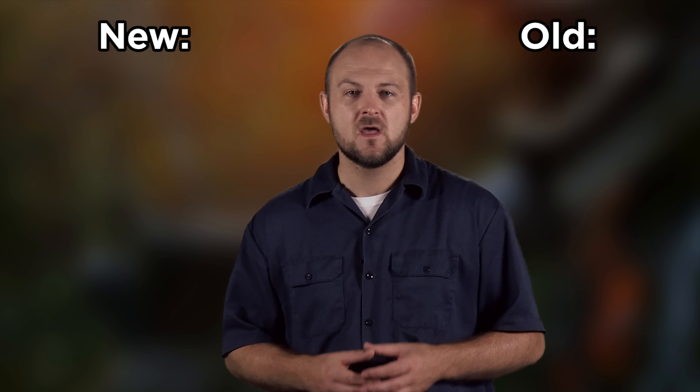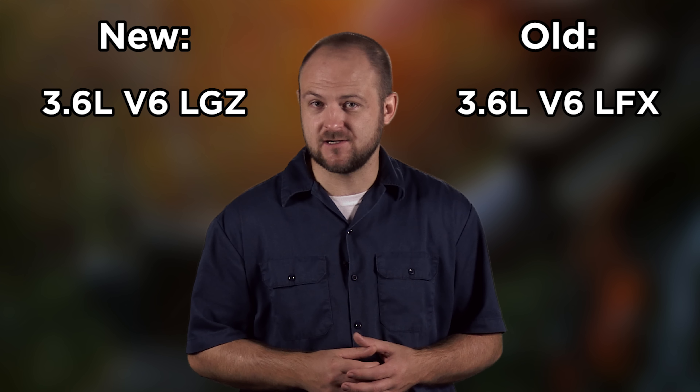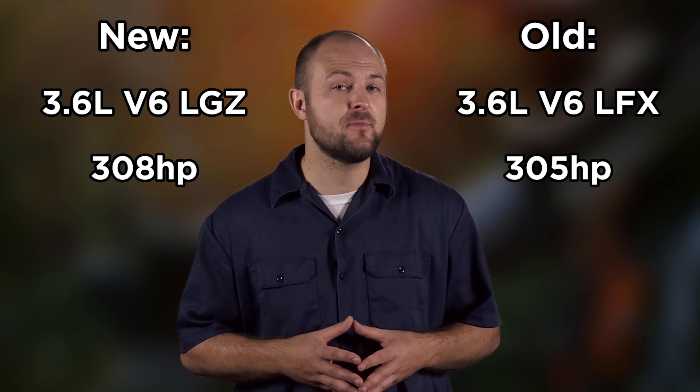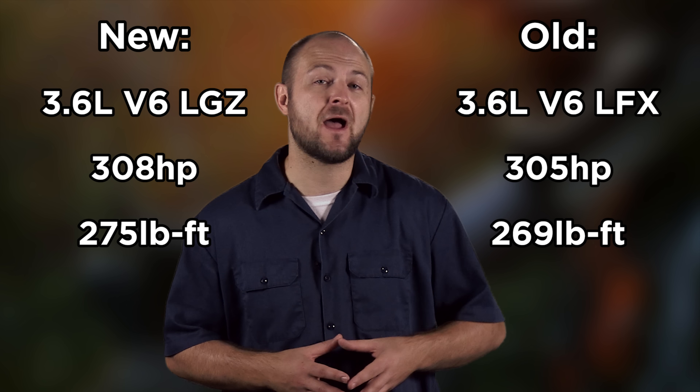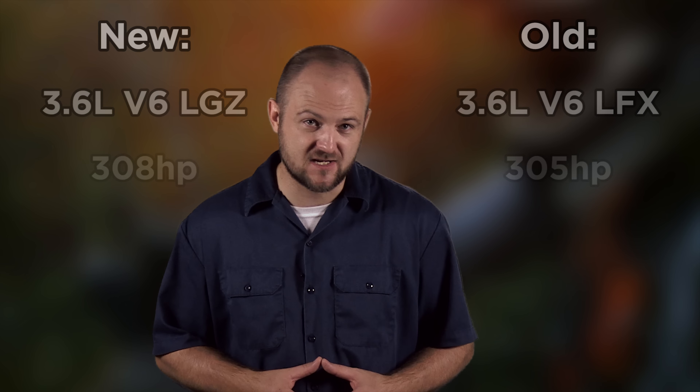So let's get into the meat and potatoes of the announcements: the new V6 engine and 8-speed automatic transmission for the Colorado and Canyon. The new engine is said to be entirely different than the previously available V6, so let's go over the old versus the new. Both engines have an identical displacement of 3.6 liters. There is a 3 horsepower bump in the new engine, torque is 7 pound-feet higher, and MPG is yet to be determined. It doesn't seem like that much of a change.